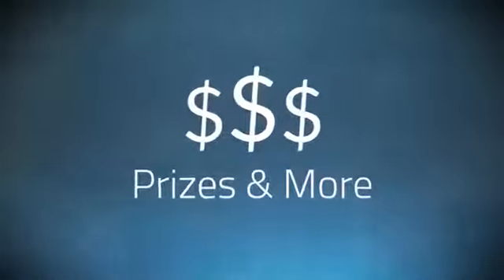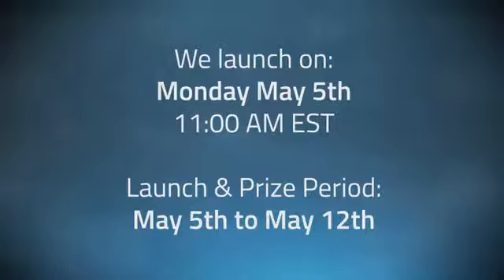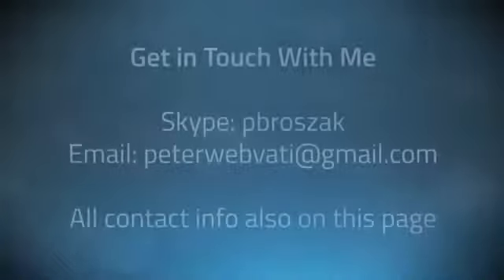All right, so to make even more money, let's get to the prizes. We have over $2,500 in JV prizes set up, with our top prize being $1,000 cash. We launch on Monday, May the 5th at 11 a.m. EST, and our launch period is from May 5th to May 12th. You'll find all the launch details on this page and my contact information as well.